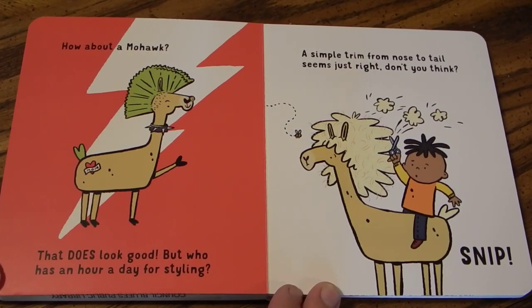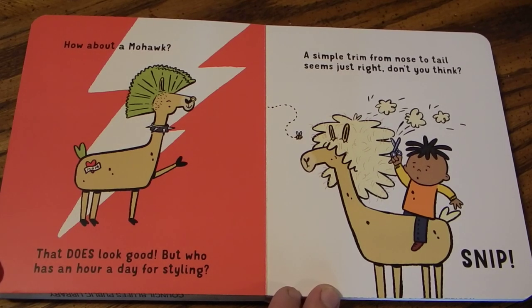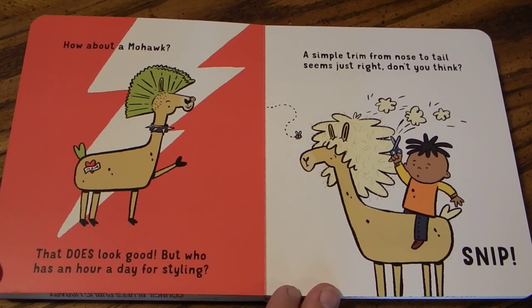How about a mohawk? That does look good. But who has an hour a day for styling? A simple trim from nose to tail seems just right, don't you think? Snip.